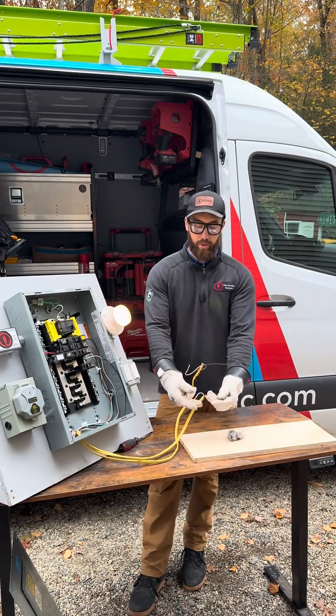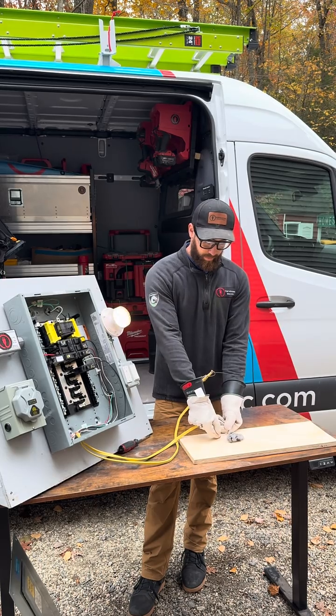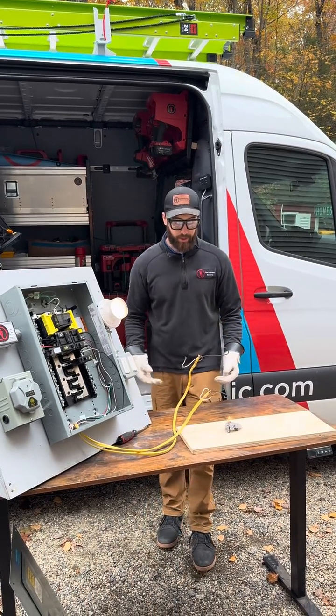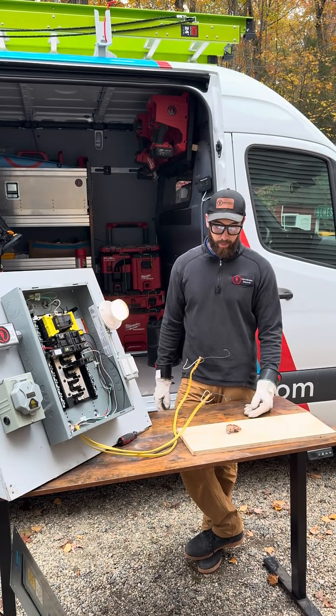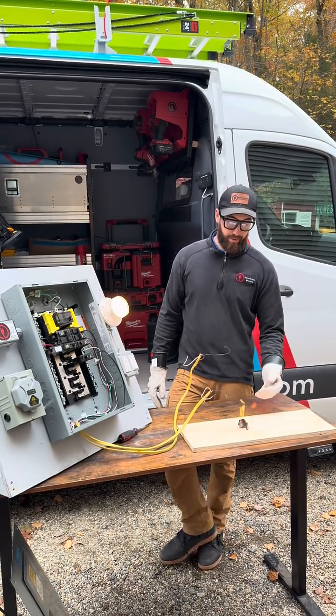And now here we have a standard breaker that's in most homes today. That was a much bigger arc — took two times for it to trip, and as you can see, in this scenario there would have been some issues inside of your wall.